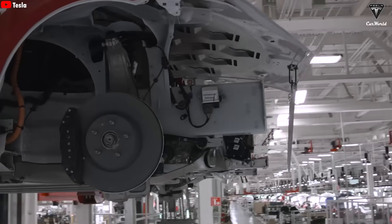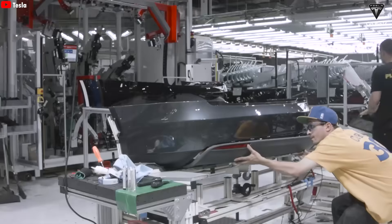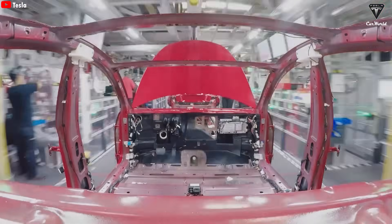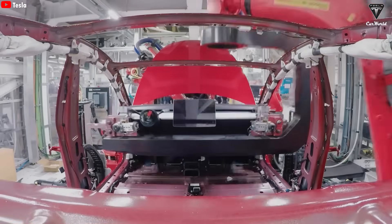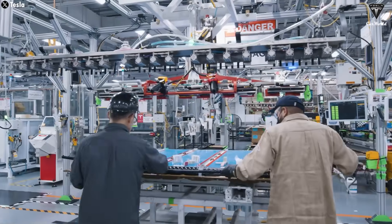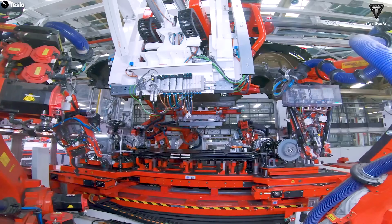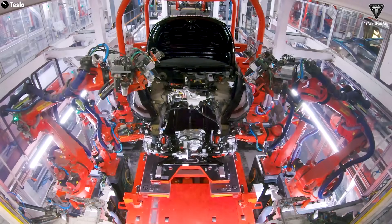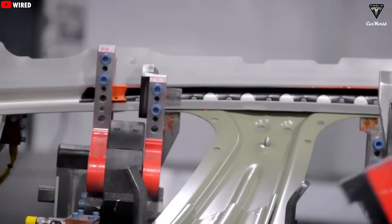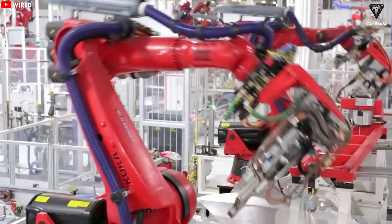Once the paint is dry and polished, the body is moved on to have interior panels installed, electronic systems connected, and the windows fitted. In parallel, the car's underbody and drivetrain — which house the vehicle's critical electrical systems — are assembled at high speed through a separate specialized process. The process starts with building the structural battery pack, which is already fully assembled and forms one solid unit. This battery pack is then fixed right in the middle of the Model Y's underbody frame. Next, the front and rear castings — made using the Giga Press — are attached directly to the battery pack at both ends, forming the entire lower body of the car in just a few simple steps.